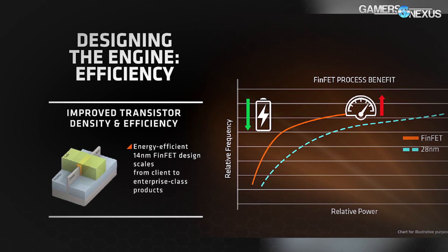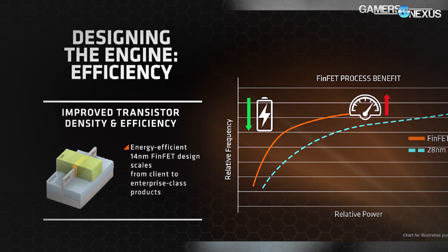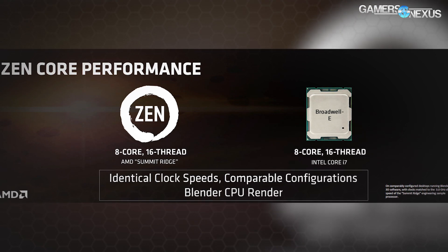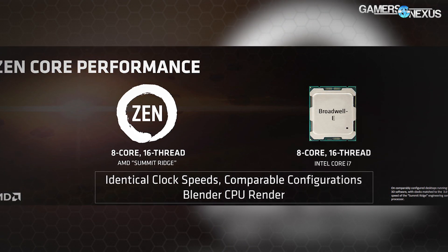Zen is 14nm FinFET, same as the Polaris lineup, and all the same power efficiency gains native to that process node are going to be yielded in Zen. Clock gating is still there. AMD also showed clock-for-clock Blender performance — a rendering and animation tool — versus an i7 Broadwell-E chip at 8-core 16-thread, same core and thread count but completely different architectures. AMD claimed they were outperforming Intel in this specific application with Blender, presumably for render times.